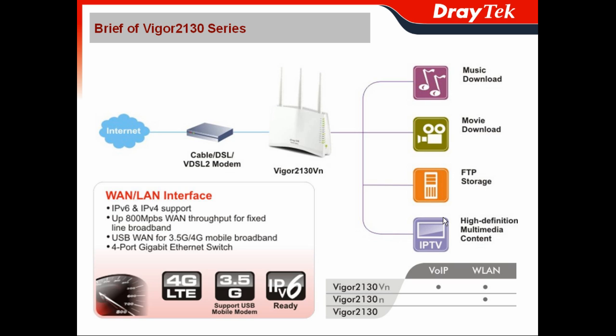The models included in the Vigor2130 series are the Vigor2130, Vigor2130M which offers L2.111 wire slam, and Vigor2130VM. It has 2 FXO ports for you — your voice can connect to 2 analog phones directly, also with L2.111 for the wire slam.